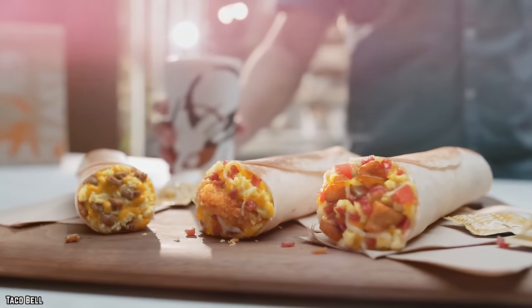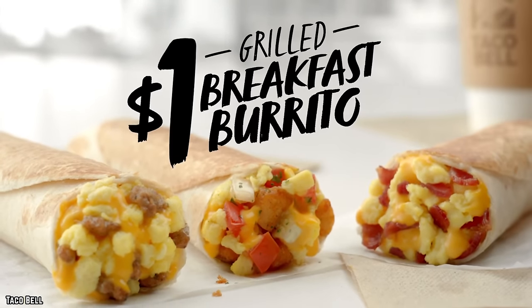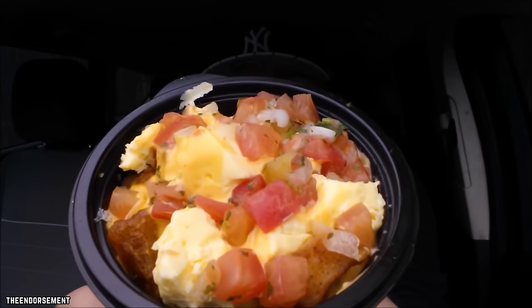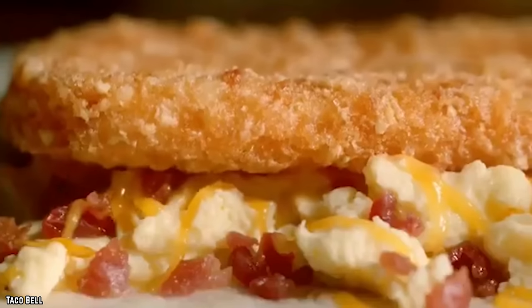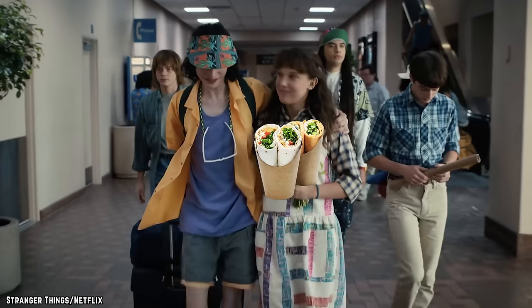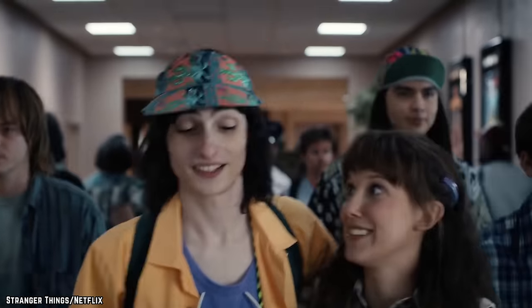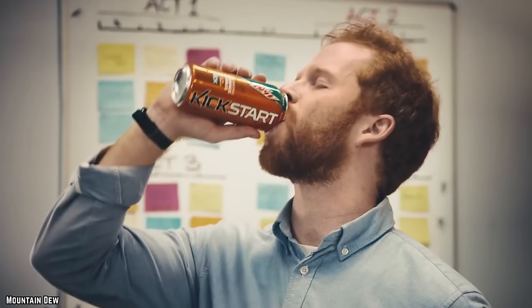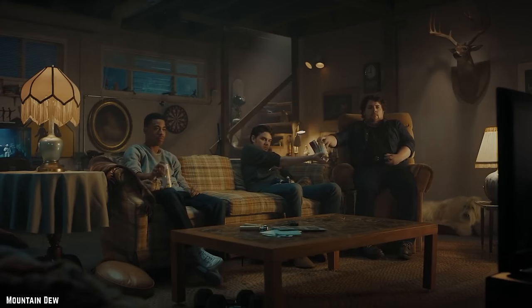Taco Bell's lineup includes the Breakfast Crunch Wrap, the Grand Scrambler — a giant burrito filled with an entire home-style breakfast topped with pico de gallo and sour cream — the Mini Skillet Bowl, and the Hash Brown Toasted Breakfast Burrito. Yes, burritos for breakfast! They're also keeping things interesting on the beverage side with their Mountain Dew Kickstart orange citrus soda.